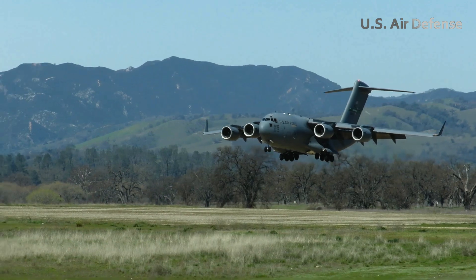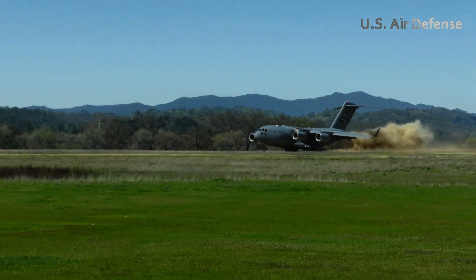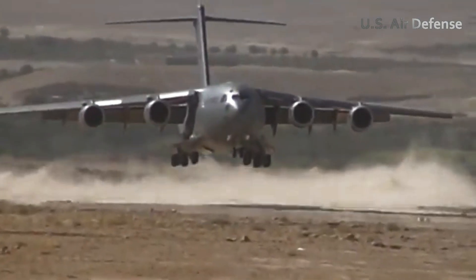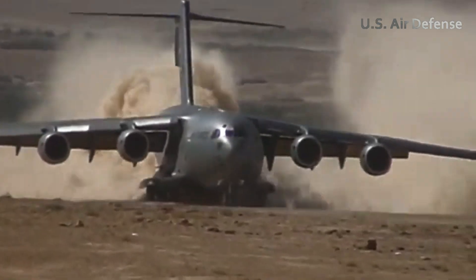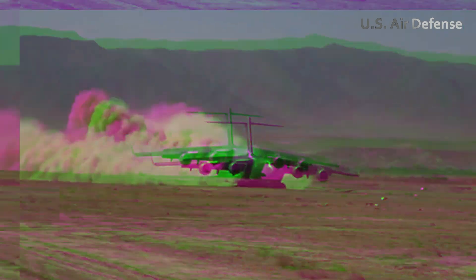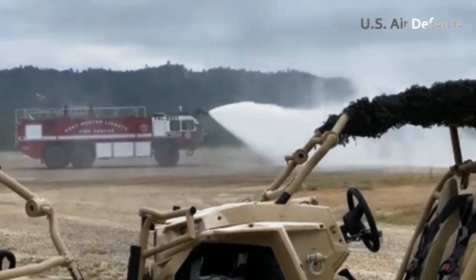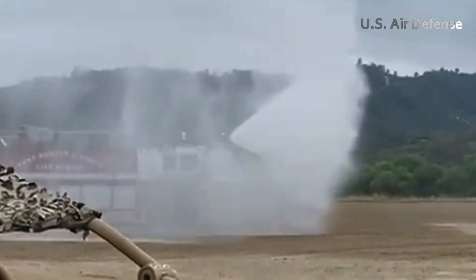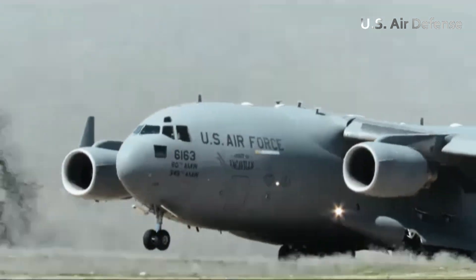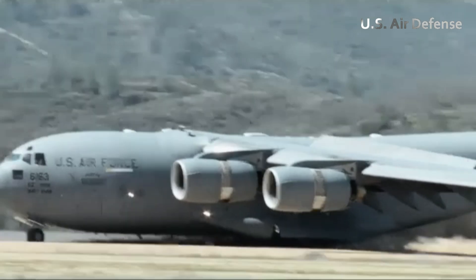The aircraft's superiority is further demonstrated in operations in areas where conventional runways are not available. In such situations, the C-17 demonstrates its flexibility by being able to land on an emergency runway created directly from the existing soil. This process involves special techniques, such as the use of water trucks to bind sand particles so that they are strong enough to support the massive weight of the aircraft. This innovation in runway preparation demonstrates the C-17's adaptability and the crew's ability to face operational challenges.